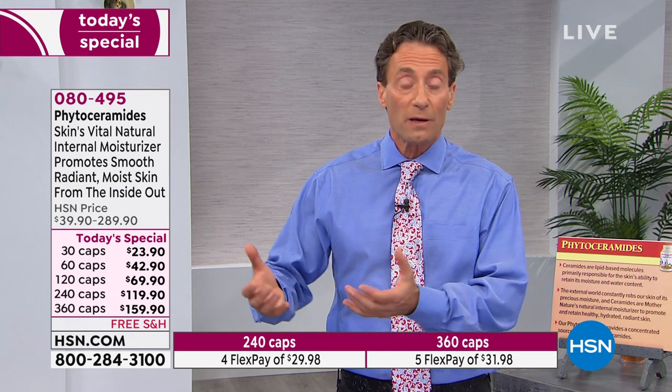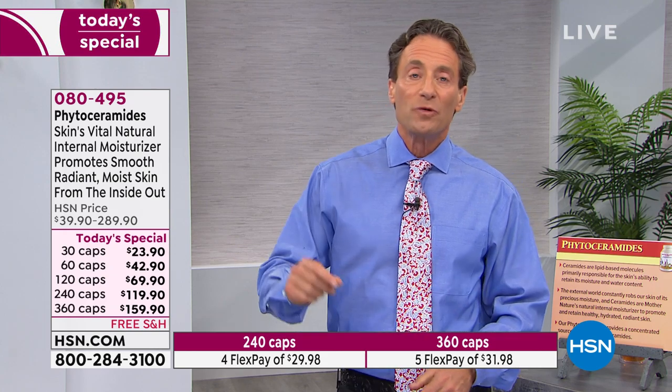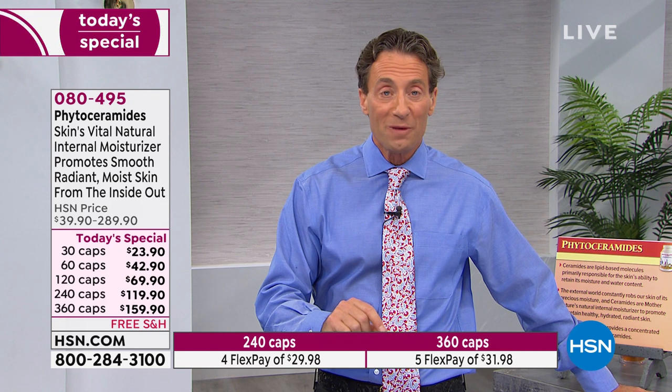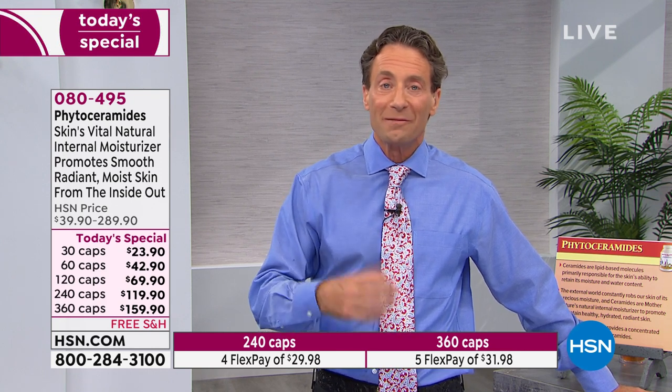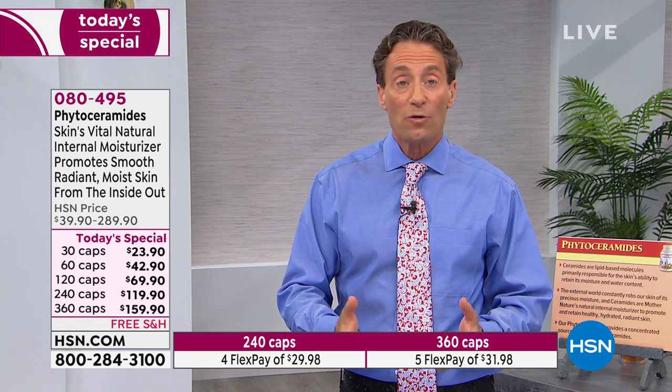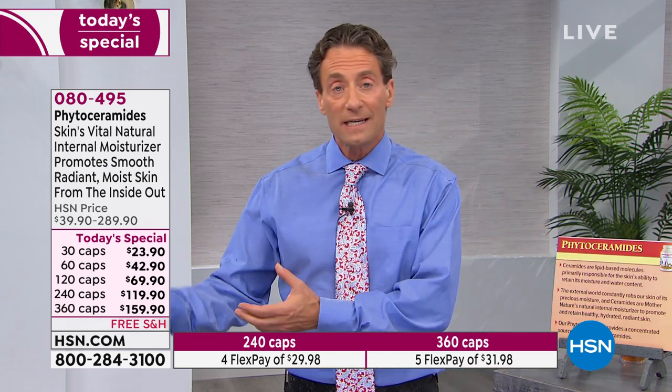Phytoceramides play the most important role in moisture retention in our skin, and when you look at the research where they isotopically label phytoceramides using radioactive isotopes, they confirm that those phytoceramides do get into the skin. So we know the role phytoceramides play, and we know that when we ingest them, they get to the site where they deliver benefits. You could pretty much conclude the studies are going to show benefits — and that's exactly what they showed.